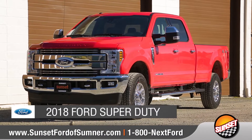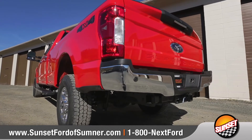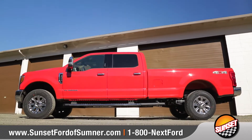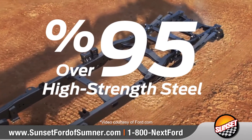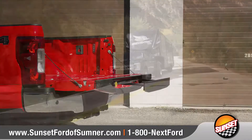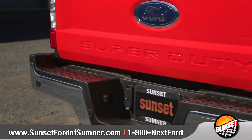Today we'd like to talk about the 2018 Ford Super Duty. With a body made of high-strength, military-grade aluminum alloy, and an all-new fully boxed frame built with over 95% high-strength steel, today's generation of the Super Duty is the toughest, strongest, and smartest Ford Heavy Duty pickup ever. Come with us as we take a closer look.